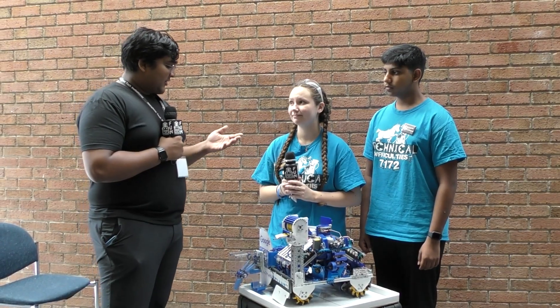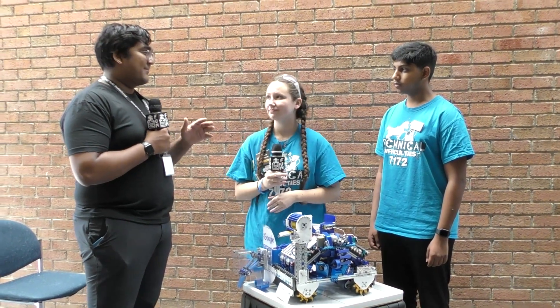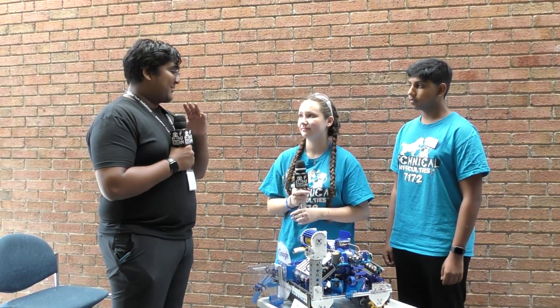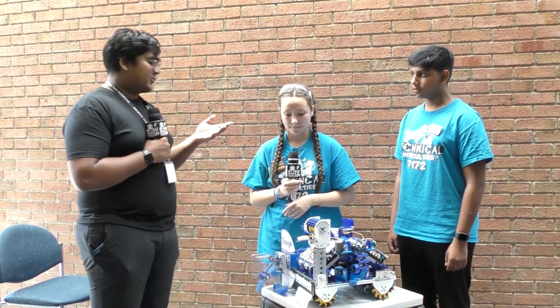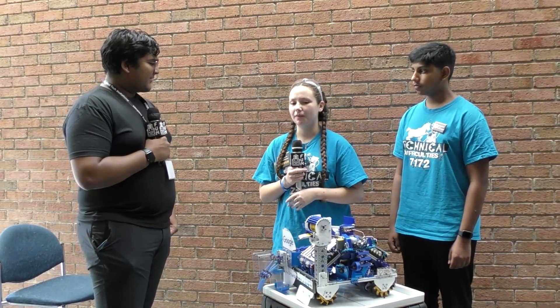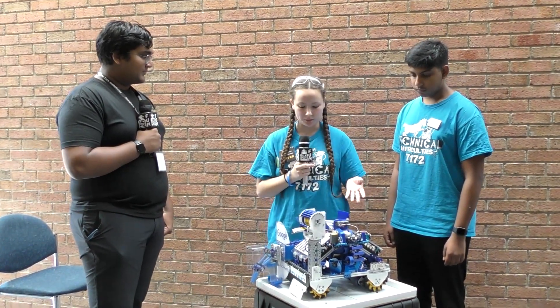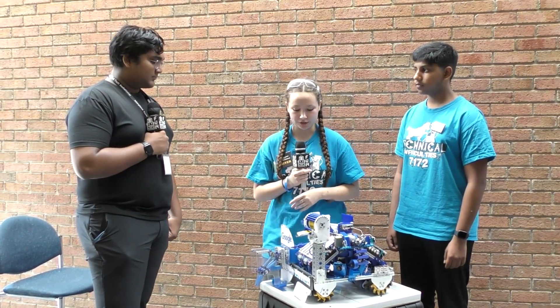Let's start with your drivetrain. I remember seeing your robot at your first competitions around November and December, and the first thing I noticed was just how zippy you guys were on the field — never stopping, just always moving. Can you walk us through your drivetrain and some design decisions you made throughout the year? Yeah, so a big concept for this entire robot was we were going to be light and we were going to be fast. So we designed our drivetrain to do just that.